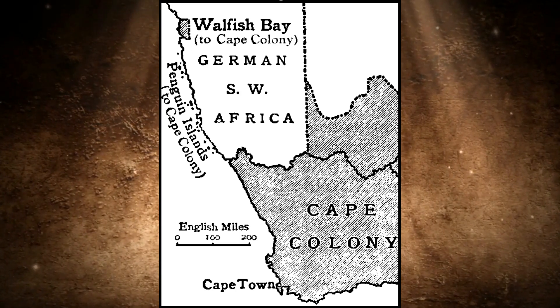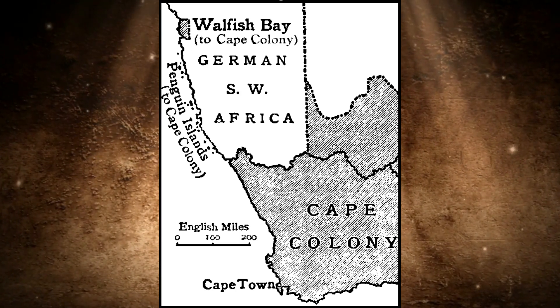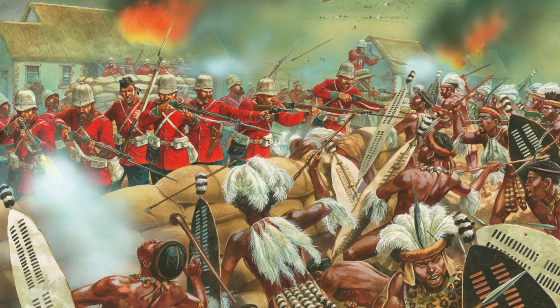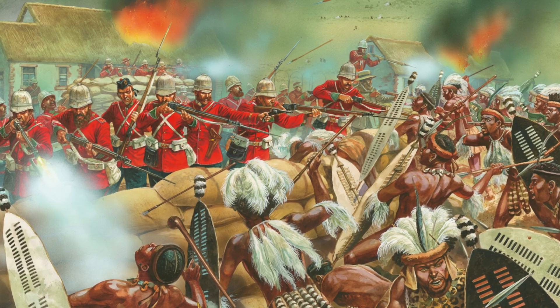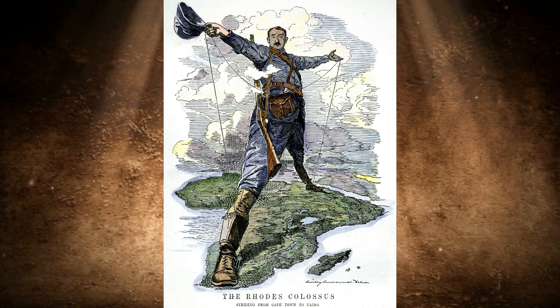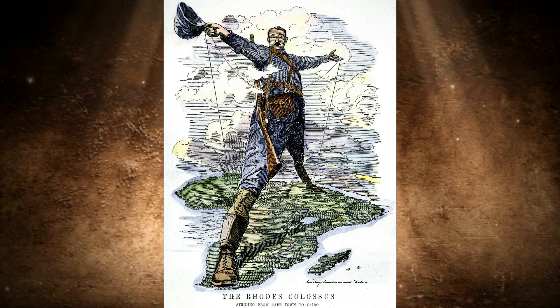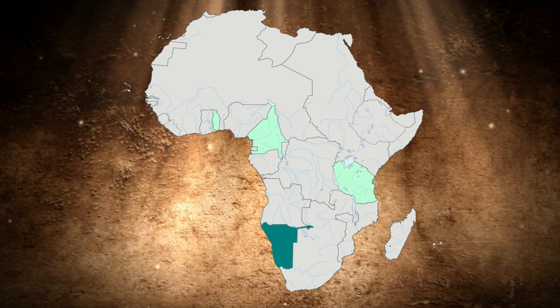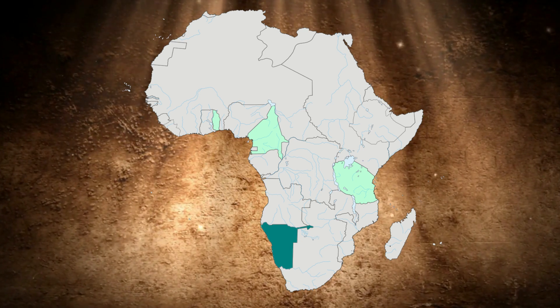Due to the strong expansion in South West Africa, however, the Germans also came into increasing competition with the British. The latter also pushed deeper and deeper into the African continent from the colony of South Africa. The British entrepreneur Cecil Rhodes became one of the leading players in the race for Africa and developed a Cape-Cairo plan. The plan stated that Great Britain should have a continuous territory stretching from the north of Egypt to the Cape of Good Hope in South Africa. However, this contradicted German plans to create a land bridge between German South West Africa and German East Africa.